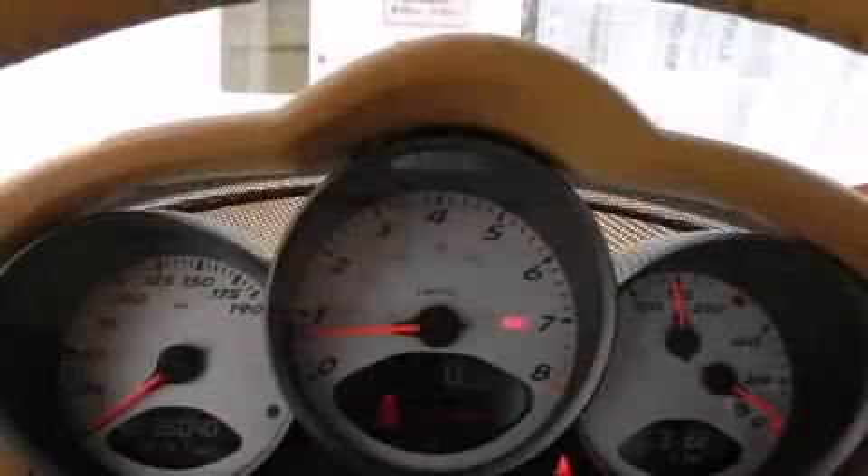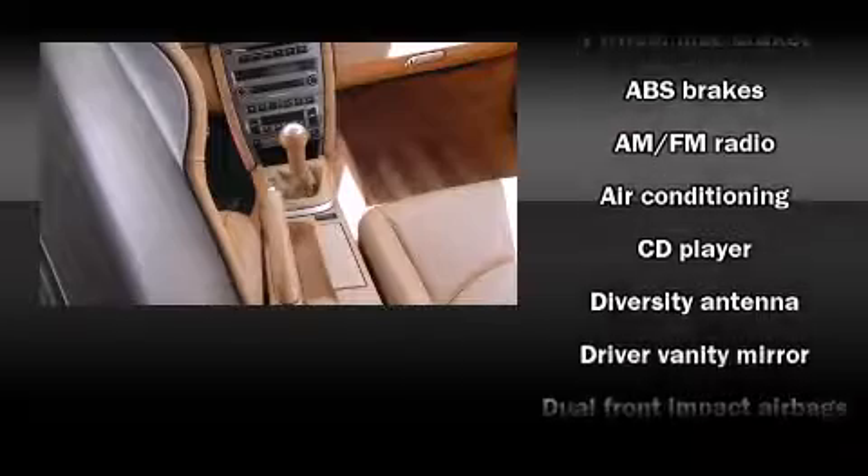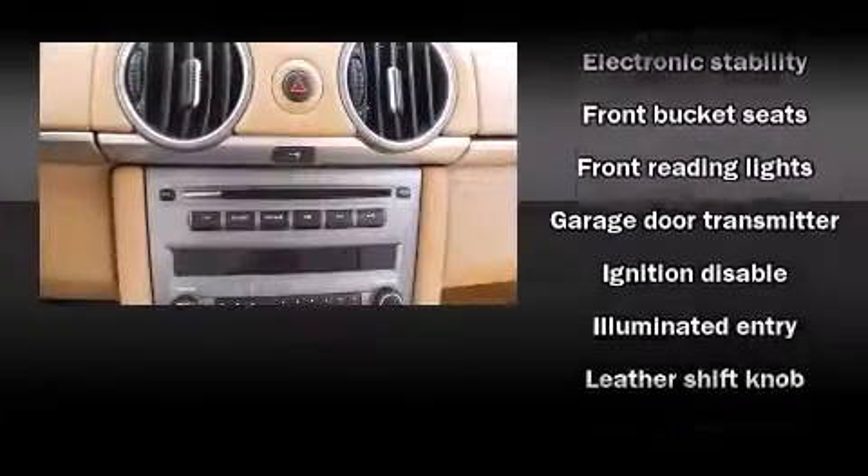Porsche ensures the safety and security of its passengers with equipment such as dual front impact airbags with occupant sensing airbag, front side impact airbags, traction control, a security system, and four-wheel disc brakes with ABS.